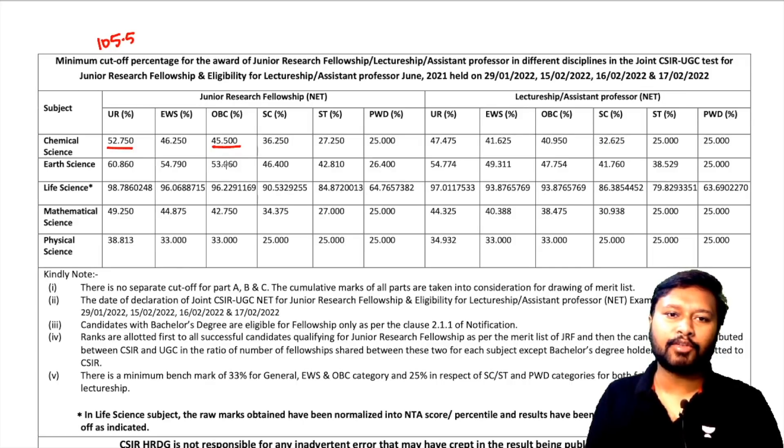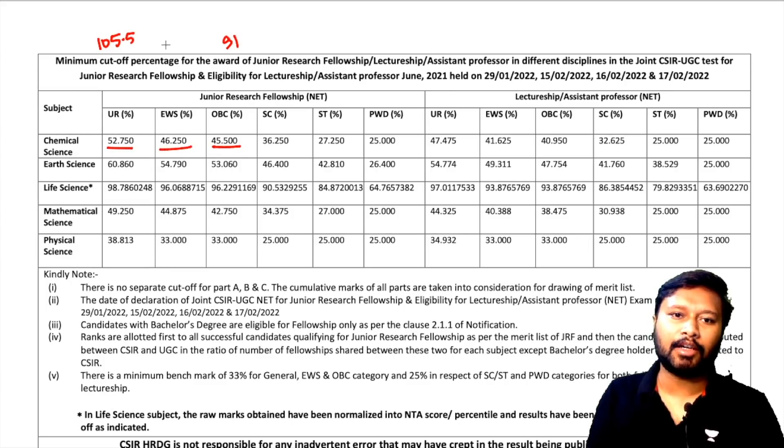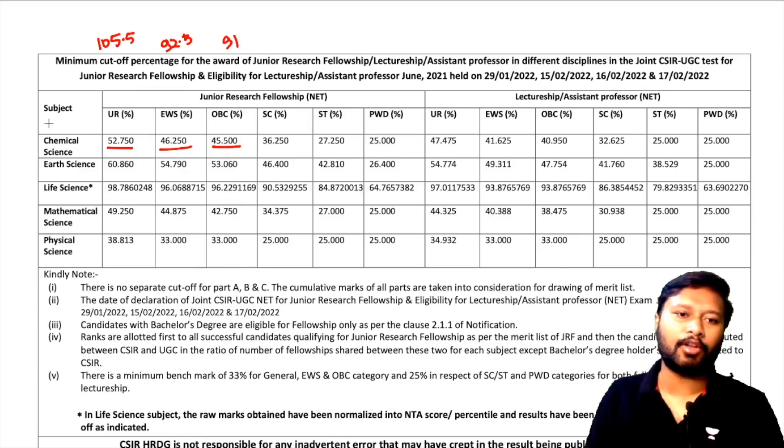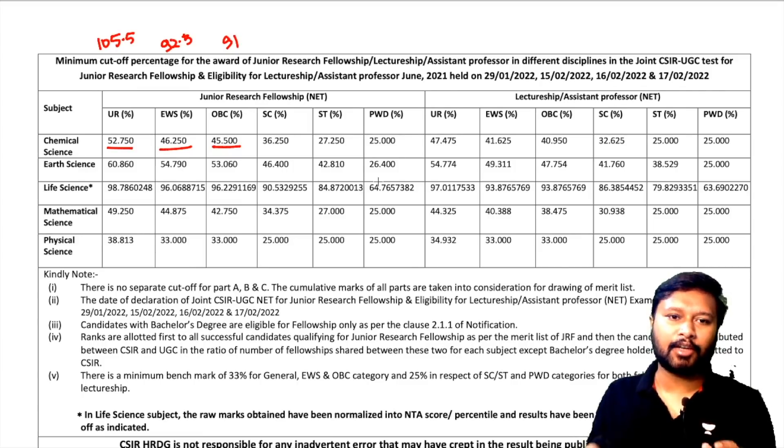For OBC, the cutoff went around 91 marks. For EWS, the cutoff is actually higher than OBC — it's somewhere around 92.5. The cutoffs for other categories are also mentioned here. For all subjects, the cutoffs are listed in the PDF. Now things are quite clear — we have our cutoffs and we have our results.